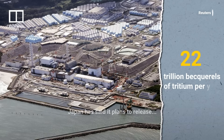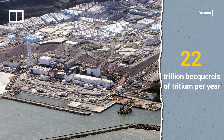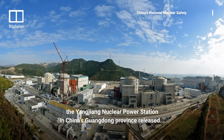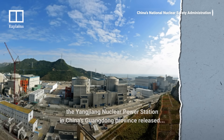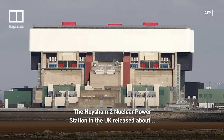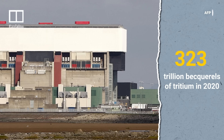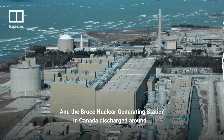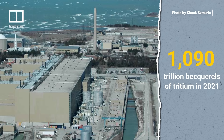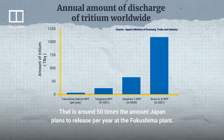Japan has said it plans to release 22 trillion becquerels of tritium per year with the treated Fukushima wastewater. A report from Japan's Ministry of Economy, Trade and Industry shows the Yangjiang nuclear power station in China's Guangdong province released 112 trillion becquerels of tritium in 2021. The Hinkley Point B nuclear power station in the UK released about 323 trillion becquerels in 2020, and the Bruce nuclear generating station in Canada discharged around 1,090 trillion becquerels in 2021 — around 50 times the amount Japan plans to release per year at Fukushima.